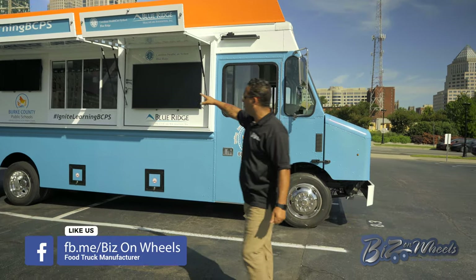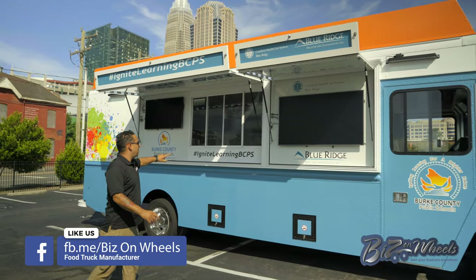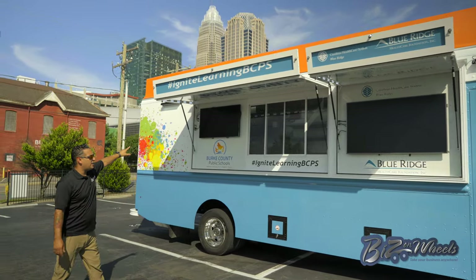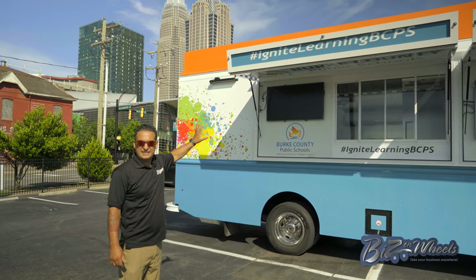On the second window, we have the serving window, and then we have a menu TV. This menu TV is going to run the menu of the items they're going to sell.